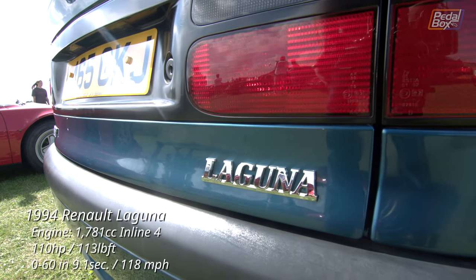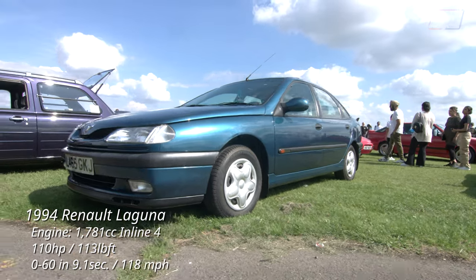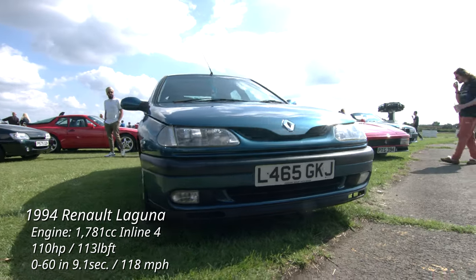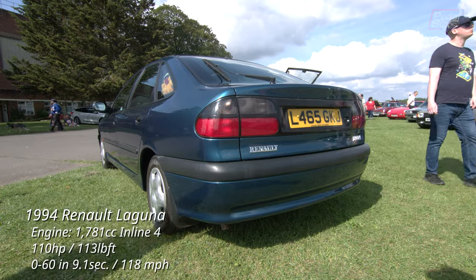These used to be a common sight. Now the seemingly ubiquitous Laguna is less common than a 911 in most towns. I always thought this was a good colour, and it looks great on this super-clean bodywork too.